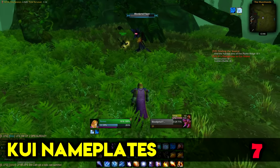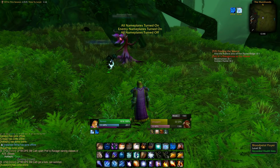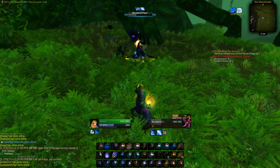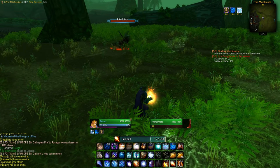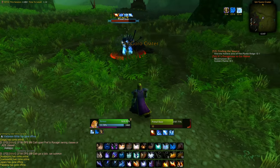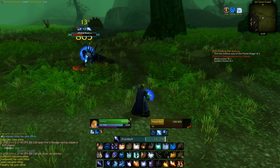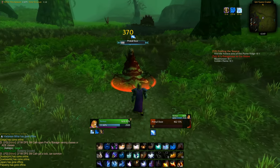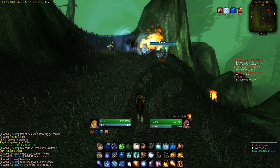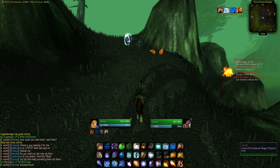It's important to have nice nameplates that show you everything you need. Same as retail, I use KUI Nameplates plus Real Mob Health to display the actual health of the target instead of just percentages. How it works is that after you fight a certain mob it calculates its health and displays it for all future mobs of the same type. It's also great to see timers for dots or buffs on nameplates and cast bars. There are separate addons called Classic Aura Durations and Classic Cast Bars that can do this on their own, but I like having them all in KUI's style.